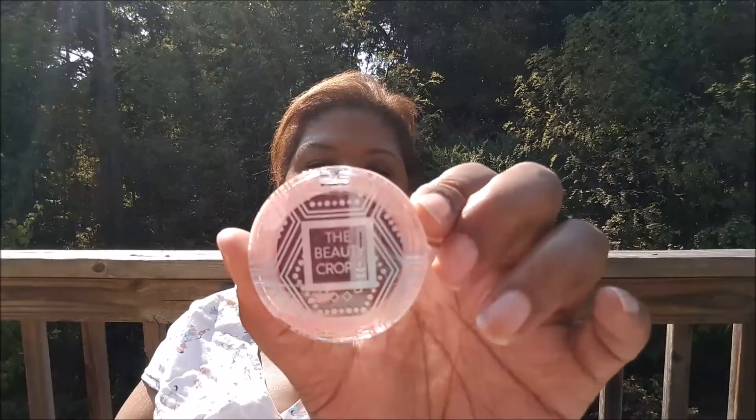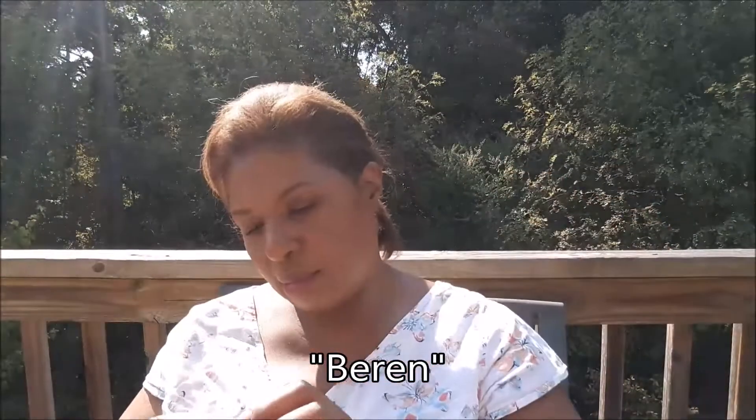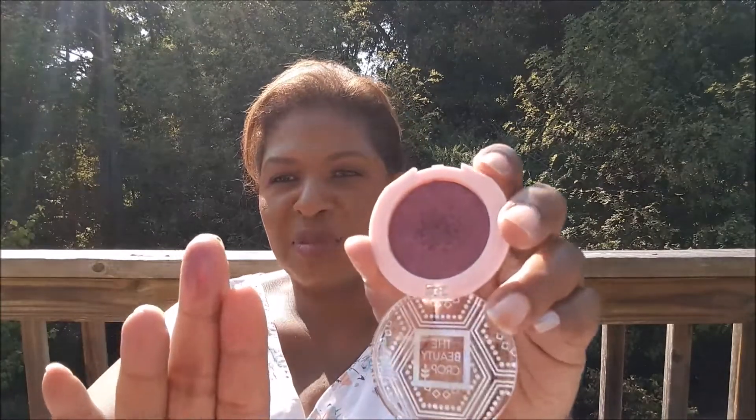And I have an eyeshadow from the Beauty Crop. It's in the shade Sarin. It's this beautiful purpley-pinky color, which I've gotten from Ipsy a few times. I'll see if my daughter likes this one — if she does, I'll let her have it.